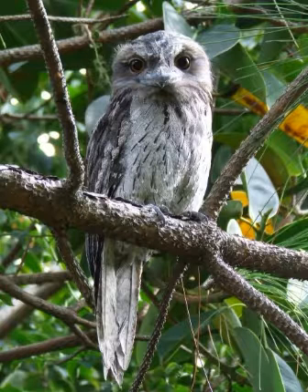Tawny Frogmouths and owls both have mottled patterns, pale eyes and anisodactyl feet. However, owls possess strong legs, powerful talons and a unique flexible joint, as they use their feet to catch prey. Tawny Frogmouths prefer to catch their prey with their beaks and have fairly weak feet.